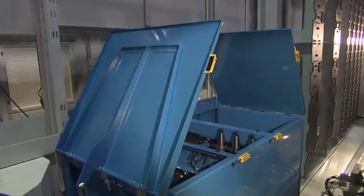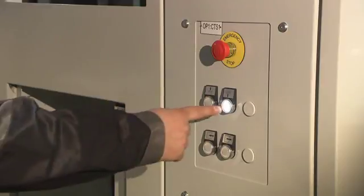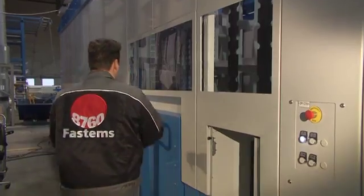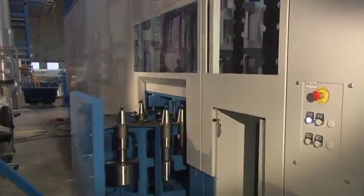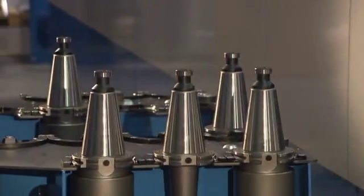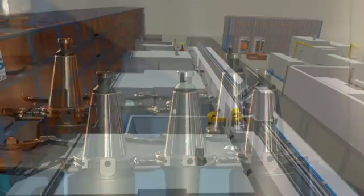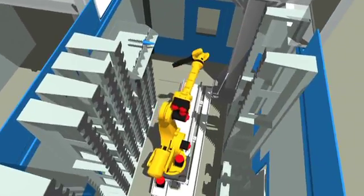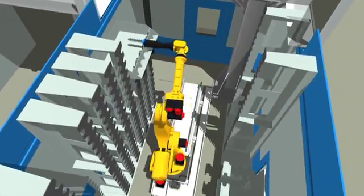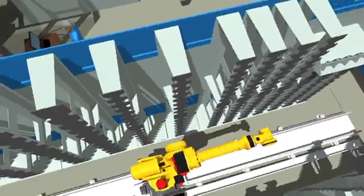The tool storage can include an even temperature service area, or the tools can be transferred to pre-setting with a manual trolley. The system can also include tool data reading and writing with a separate code chip. The capacity of the storage can be thousands of tools, and it can handle multiple sizes of tools within the limits of its load handling capacity.